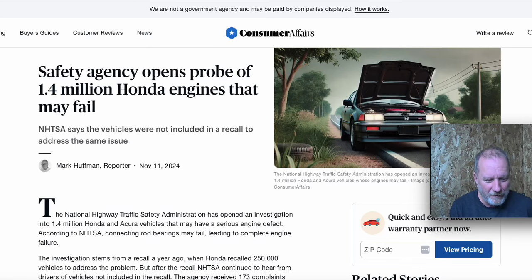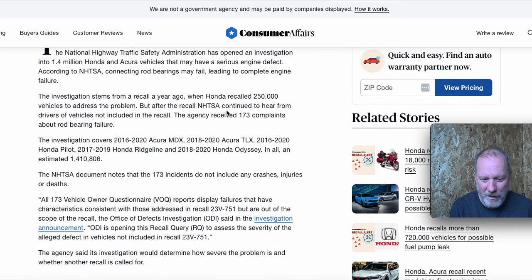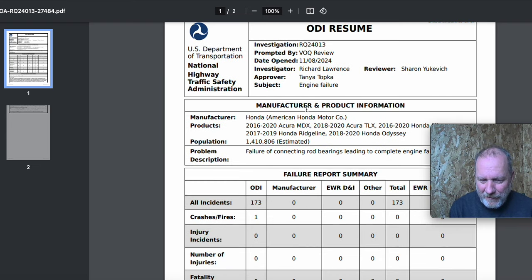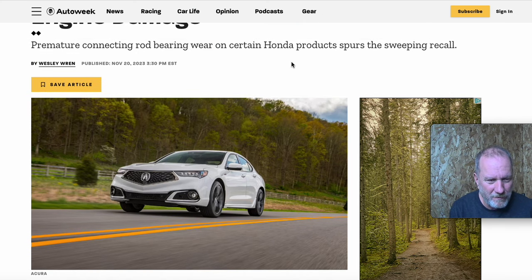There's another issue with Honda engines. The safety agency is opening a probe into 1.4 million Honda engines that fail. The National Highway Traffic Safety Administration has received 173 complaints about failure of connecting rod bearings leading to engine failure.